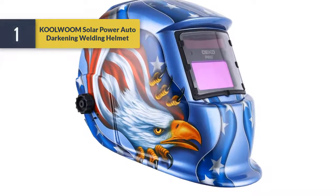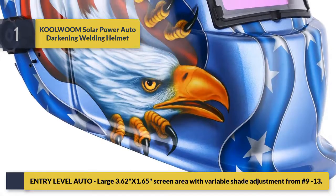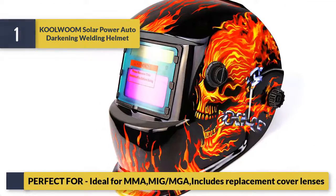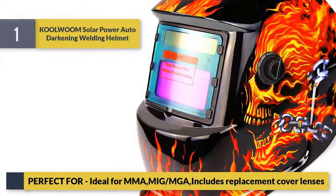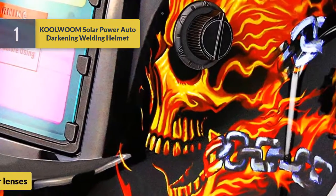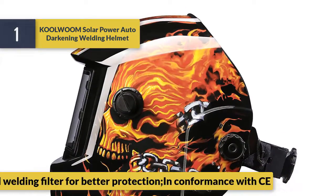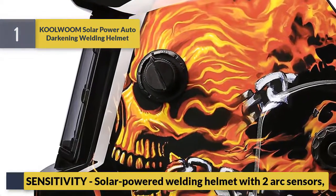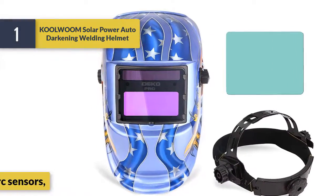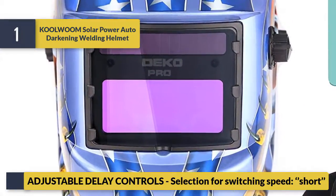Number one: Cool Room Solar Power Auto-Darkening Welding Helmet. Entry-level, large 3.62 x 1.65 screen area with variable shade adjustment from number 9 to 13. Perfect for MIG/MAG welding; includes replacement cover lenses. Digital welding filter for better protection and CE conformance. Solar-powered with two arc sensors and adjustable delay control for switching speed.